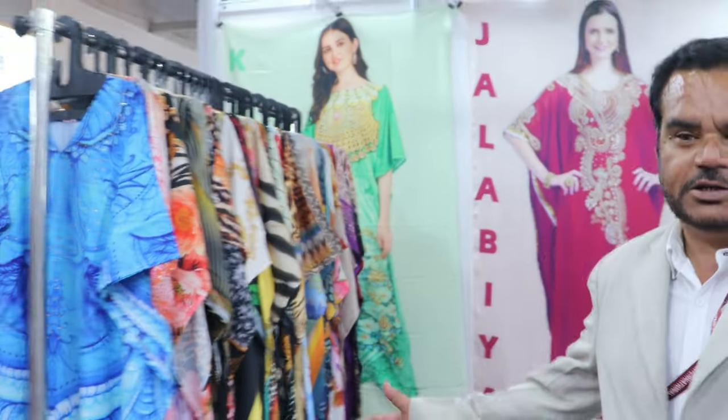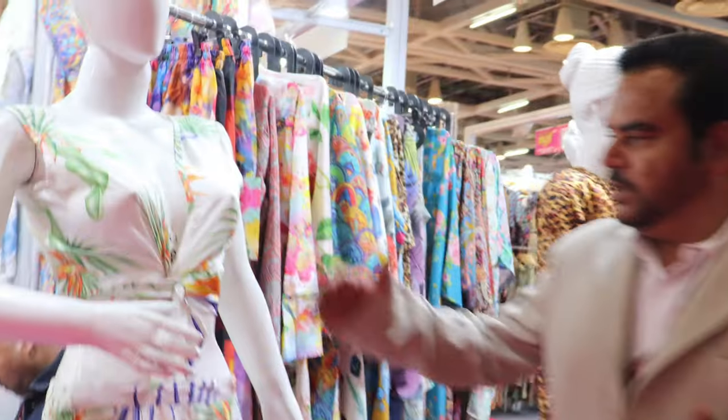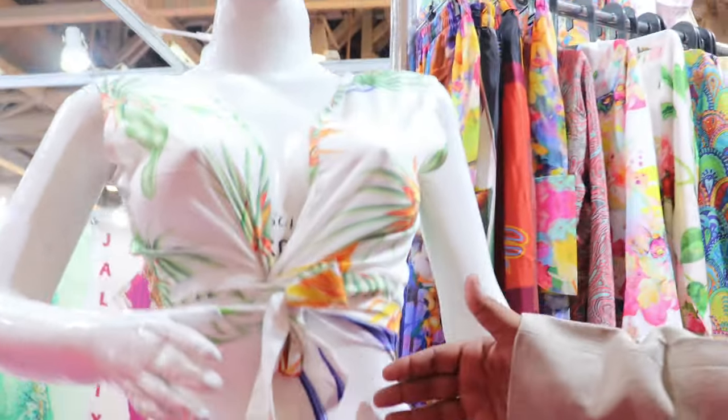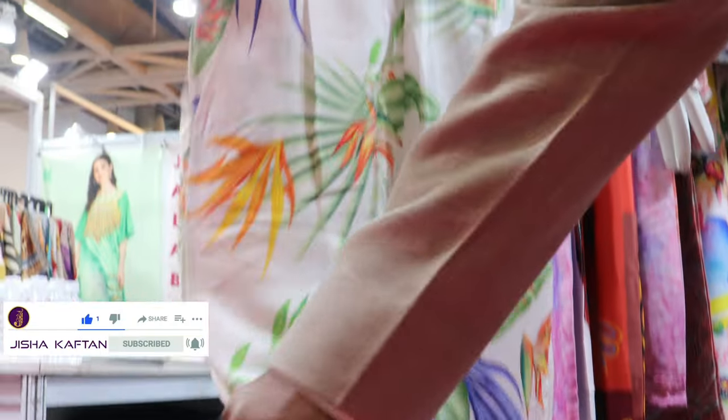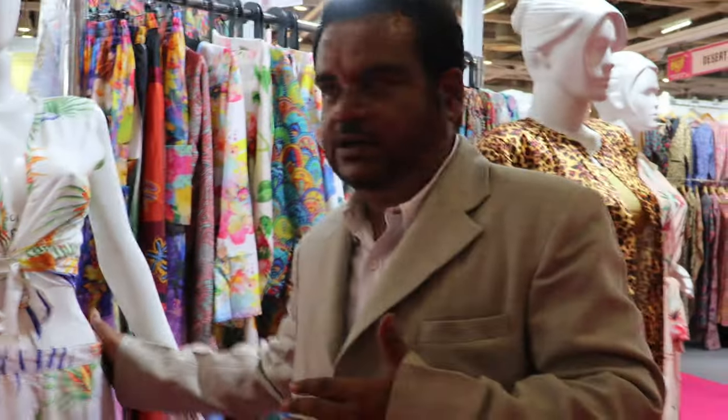We are presenting so many items this time. This is our second participation in this fair and we are presenting lots of items — many more than the previous time. The main attraction of our stall this time is the resort wear collection. This is the premium resort wear collection, with very smooth and silky fabric, very cool fabric. We have used three to four fabrics in this category this time.